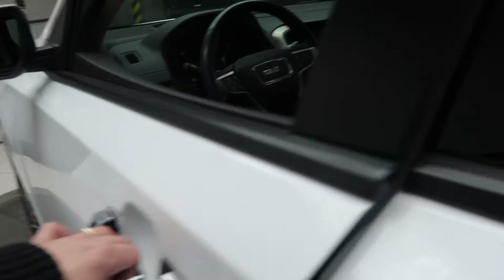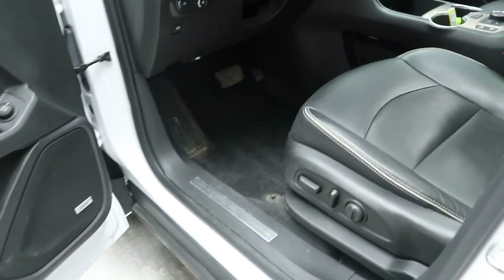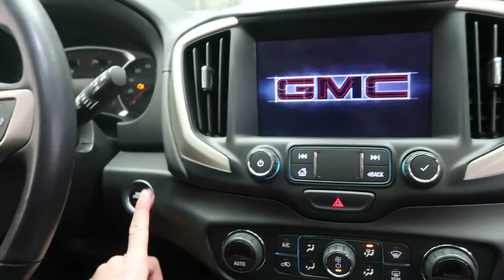Keyless entry. Memory seats. Bose sound system. Power seats. Steering controls with Bluetooth capabilities. Push start ignition.